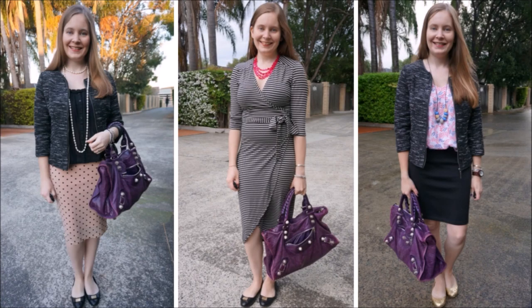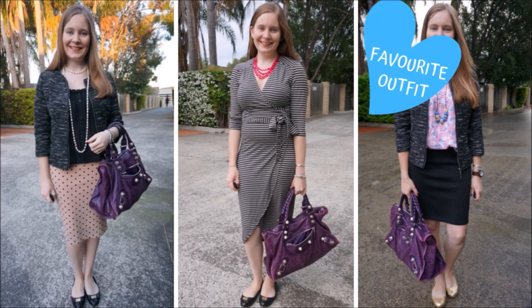Another fun colour combination you can try with a purple bag is wearing it with pink. You can see in these three outfits that they are all different shades of pink, from the pastel pink of the pencil skirt, to the hot pink necklace, or the different shades of pink in the printed tank on the end. The purple Balenciaga bag works well with every shade of pink, just like it did with blue.